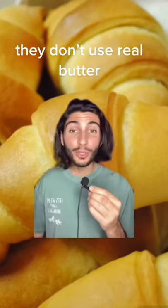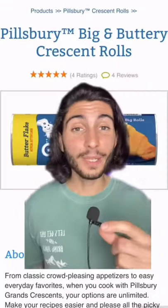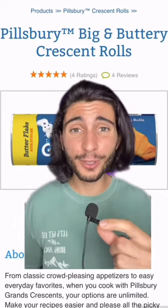Is it crescent or is it croissant? I don't know. They don't use real butter because it doesn't package well, so instead they use vegetable oil. So even these extra buttery Crescent Rolls are vegan too.